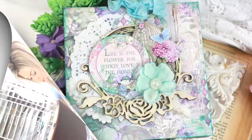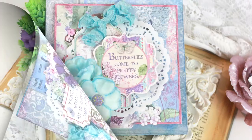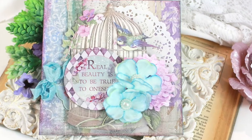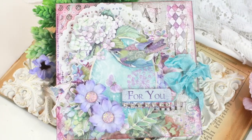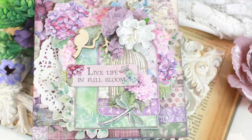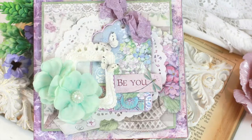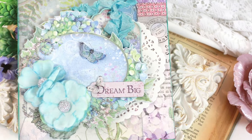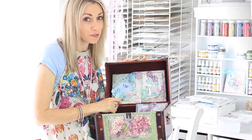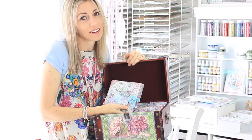Let's have a look at my cards. I would love you to vote for me — thank you so much for your support in the competition and I hope you have a lovely crafty day.